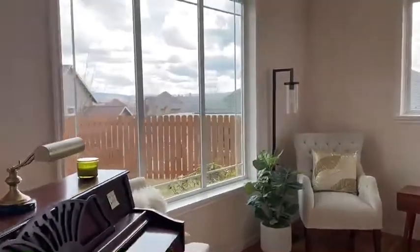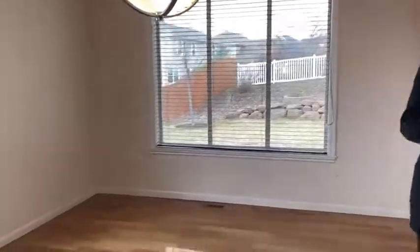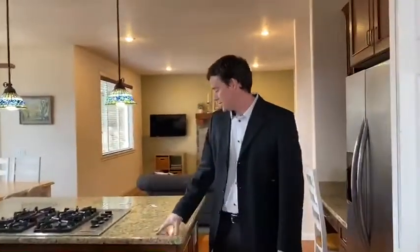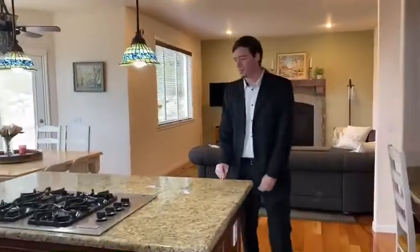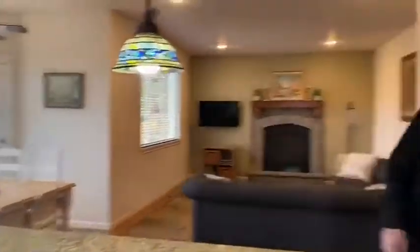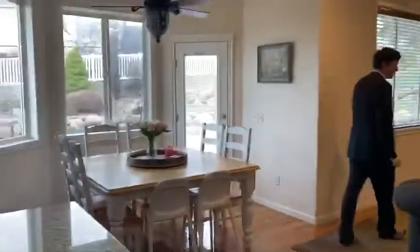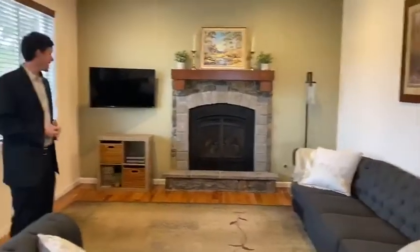We've got nice wood floors throughout the main level here. Dining area. Double gas fireplace. In the kitchen we've got granite countertops, gas cooktop. A little breakfast nook area. Nice living room, family room area. Another gas fireplace.